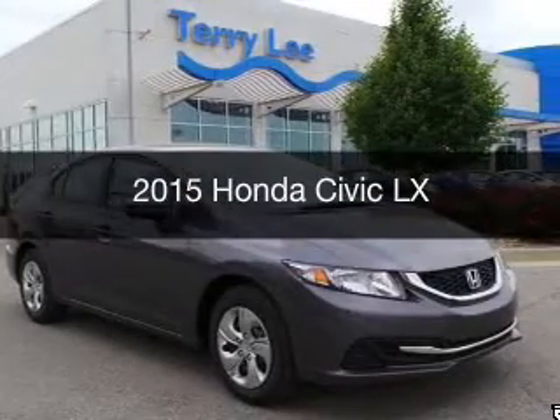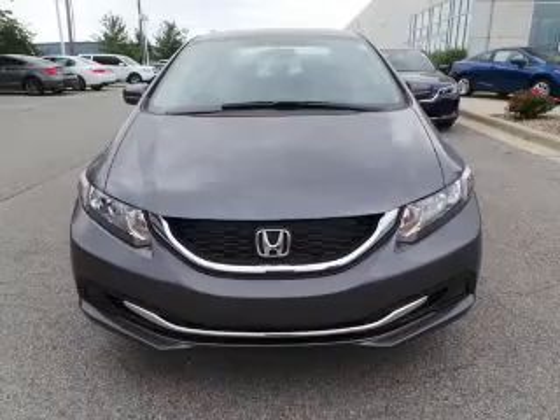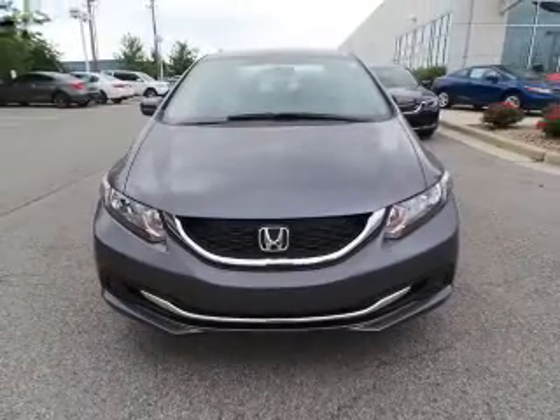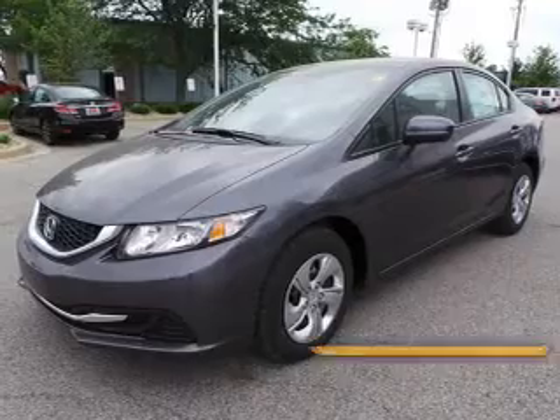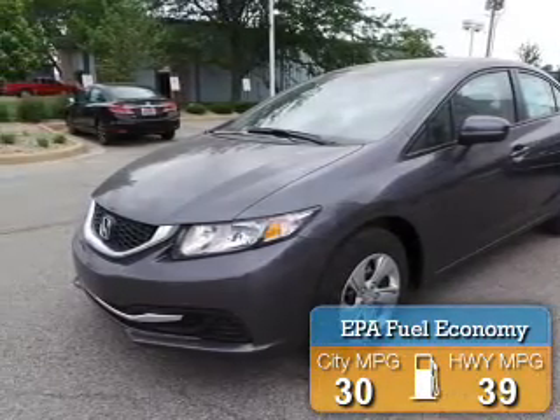This is a new 2015 Honda Civic. It's powered by front-wheel drive, a 1.8 liter 4-cylinder engine, and a continuously variable transmission. Great fuel efficiency saves you money by requiring fewer trips to the gas station.